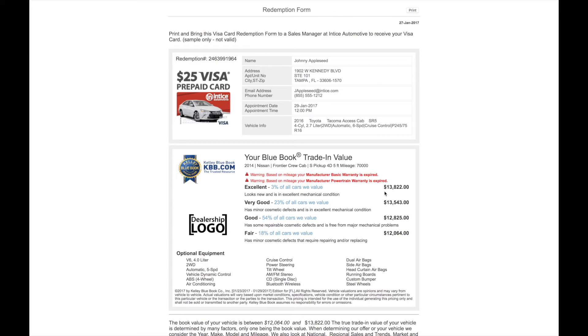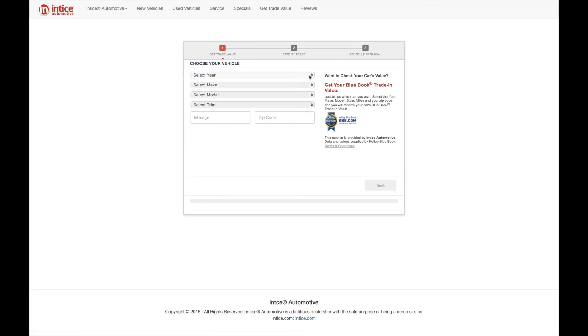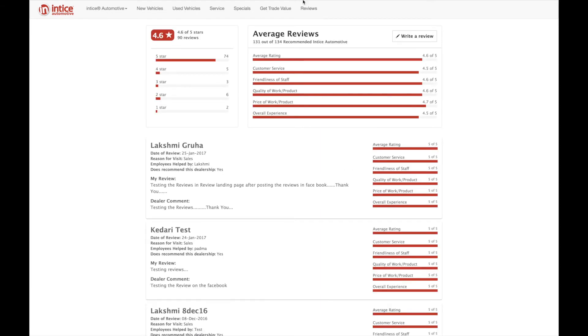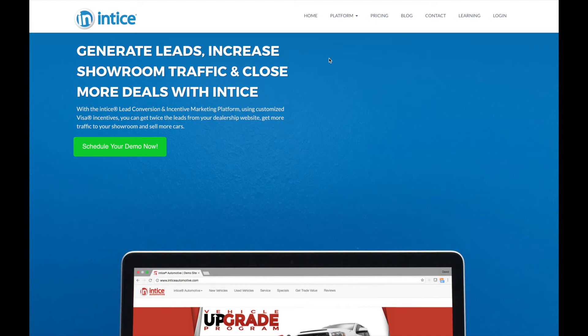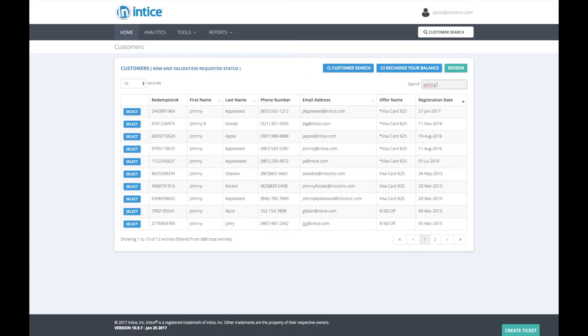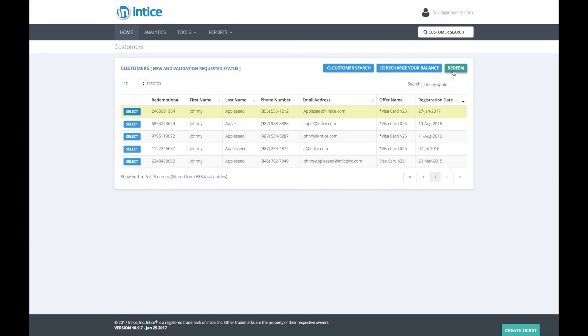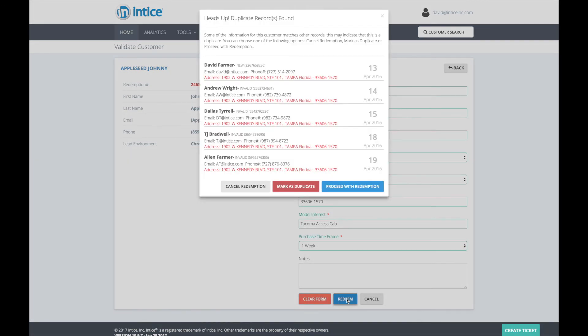Before reviewing the dealer portal and the redemption process, two additional features can be incorporated into a dealership's website: the in-page trade evaluation tool configured to be installed on the Get Trade Value page, plus an integrated website review app. Both of these are also available to be installed on your Facebook page. When logging into the Entice Dealer portal, all customers that have yet to visit the dealership showroom will be listed. Finding and selecting the customer is simple. To complete the redemption process, select the purchase time frame and redeem. If there is a previously redeemed customer with a matching full name, email address, phone number, or physical address, it will be listed.